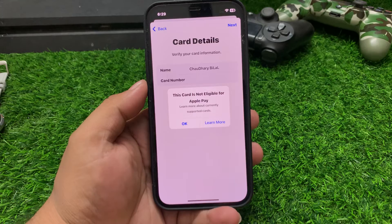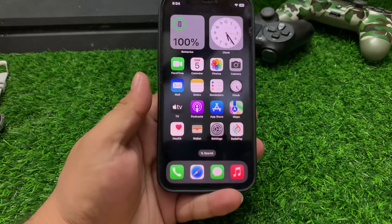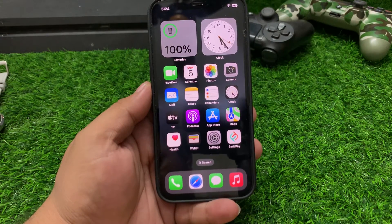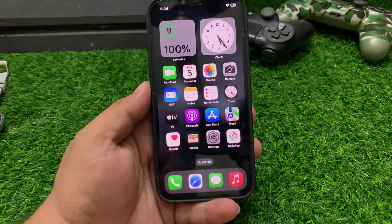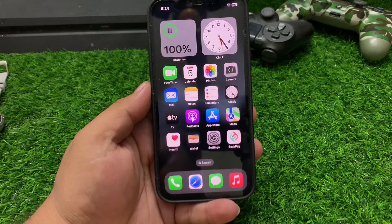Solution number two is card issuer — check with your bank or card issuer to see if they support Apple Pay. Some smaller banks or credit unions might not be participating.